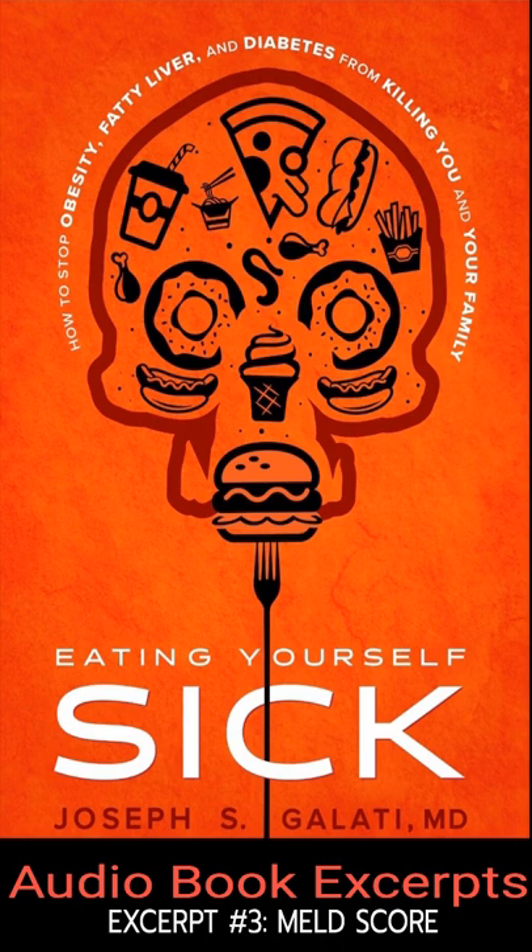Once portal hypertension develops, it's time to be evaluated for a liver transplant. But the truth is, there currently aren't enough livers to fill the need, and in the current organ allocation system, only the very sickest individuals receive transplants.